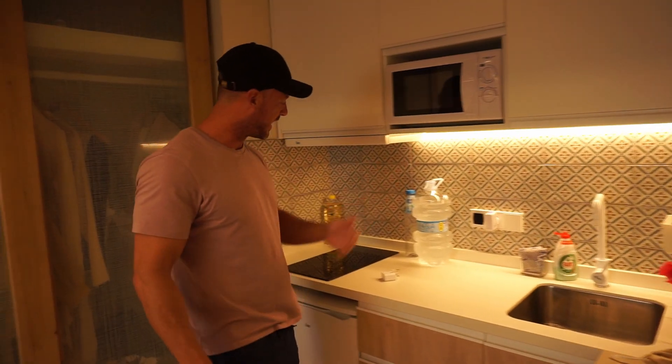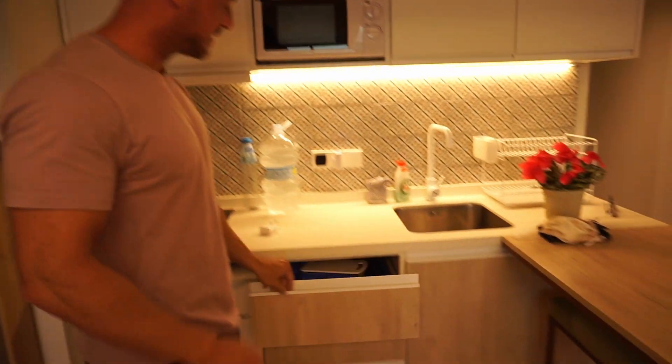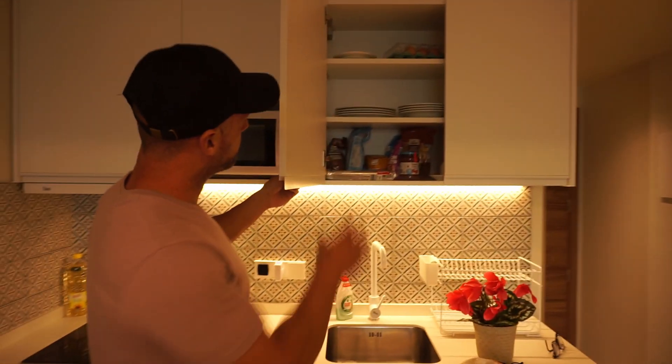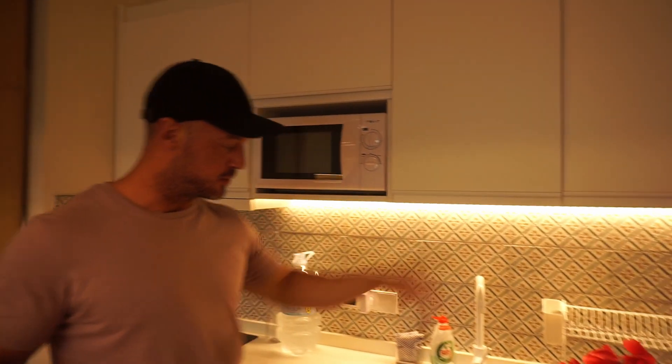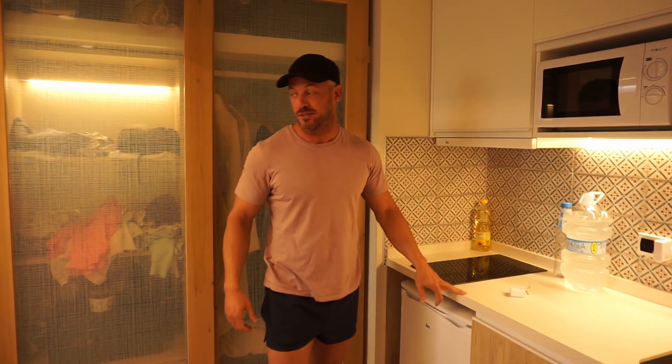Here is the kitchenette. We've got a microwave, hob, fridge freezer, and all our cutlery and stuff came included. We've been to Lidl and bought some food, stocked up a little bit. Also got egg, bacon and all the good stuff in the fridge too.